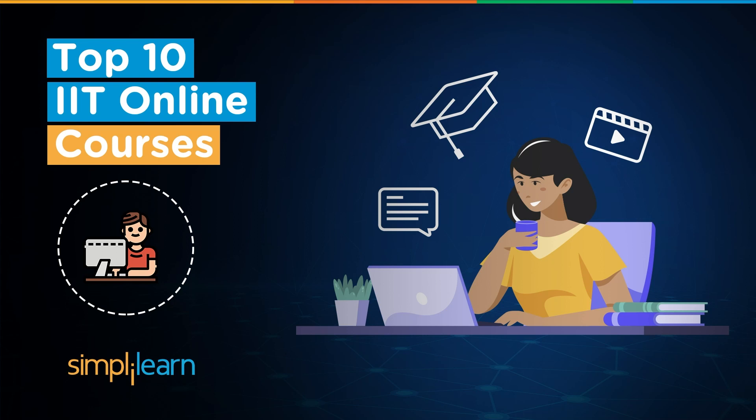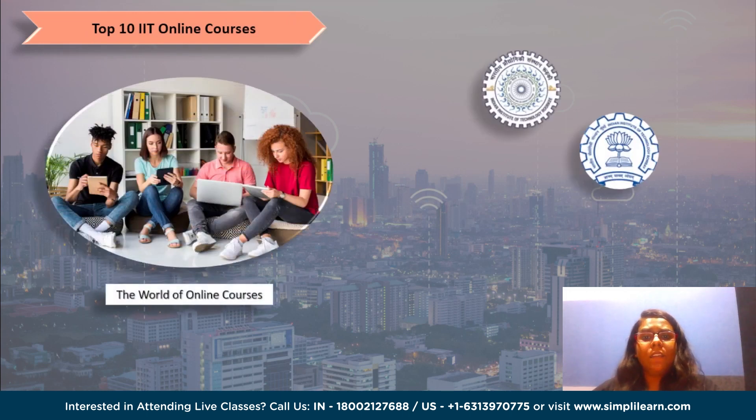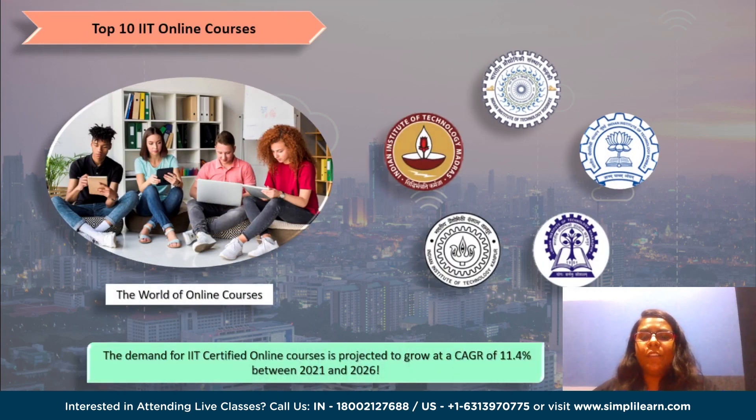In a world where continuous learning is key to success, IT-certified online courses are a game-changer. Developed by the renowned Indian Institutes of Technology, these courses offer world-class education and research with a focus on diversity and inclusivity. They provide a competitive edge in today's global marketplace, and with the demand for online courses projected to grow at a CAGR of 11.4% between 2021 and 2026, the need for high-quality, industry-relevant courses backed by trusted institutions like the IITs is more important than ever.